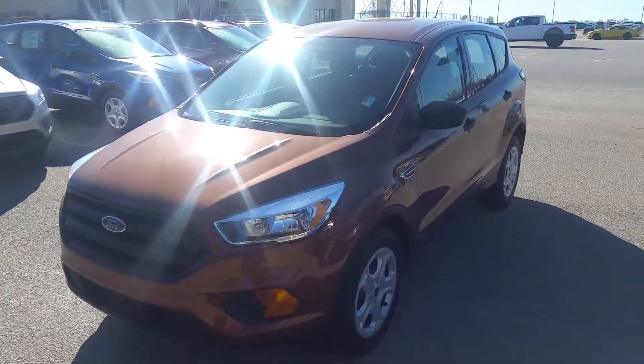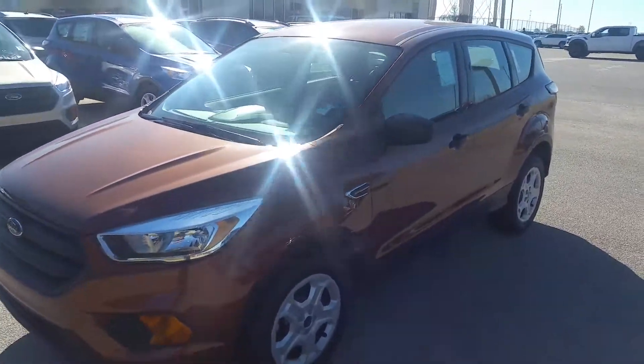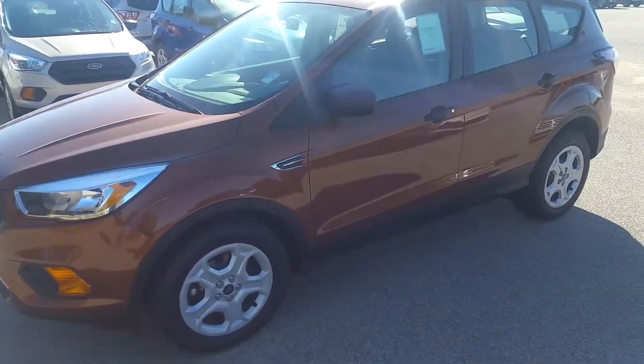Hi there, Alan. This is David Lang over at William Mizell Ford here in Waynesboro, Georgia. Here's a quick look at something I think might actually work for you.